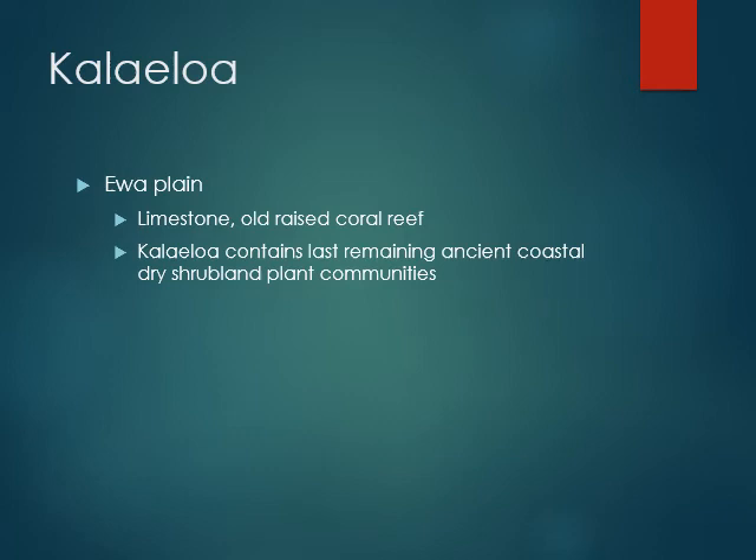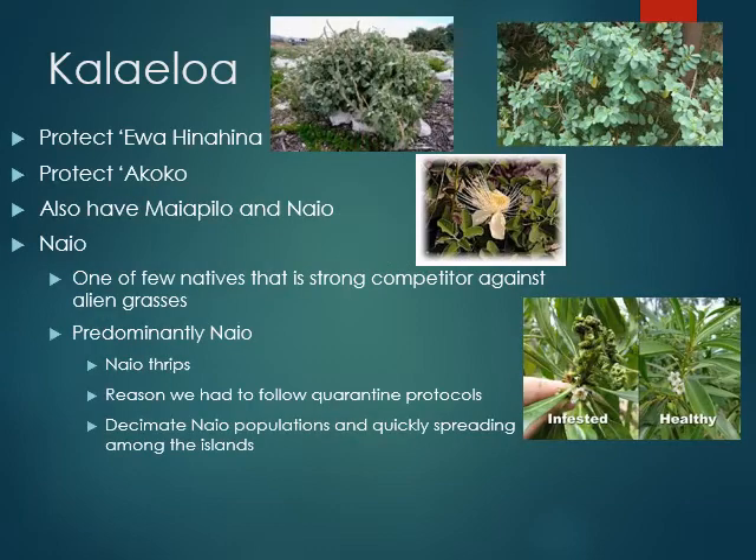It's a really neat area, and it just tells you a little bit about the Ewa Plain. A lot of you live in the Ewa Plain, which isn't just Ewa — we're talking about Kapolei, basically from Puuloa and Pearl Harbor all the way to Makakilo. It's limestone, it's old raised coral reef, and places like Kalai Loa contain the last remaining ancient coastal dryland shrubland plant communities on the island, sometimes across all of the islands. There are a lot of endemic native species there that are really important.